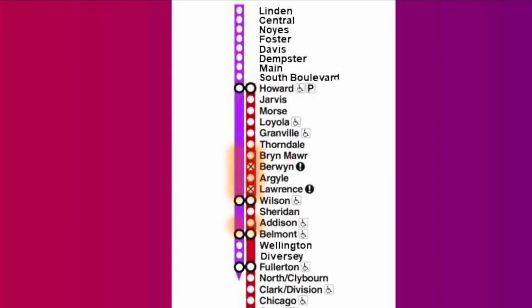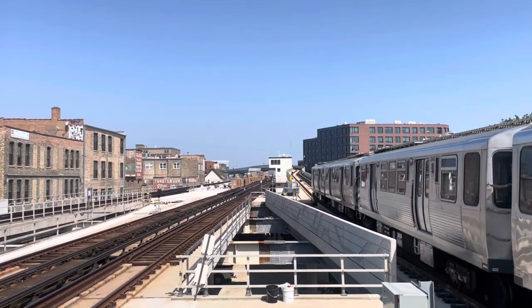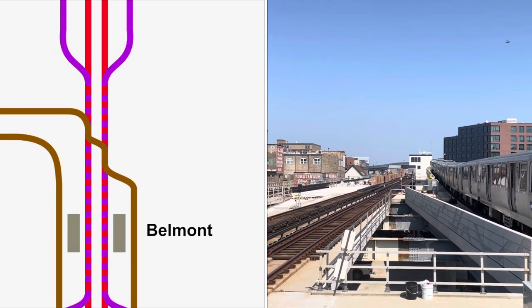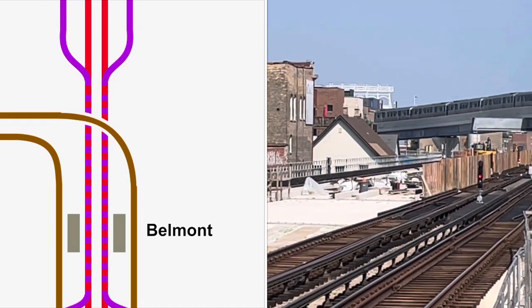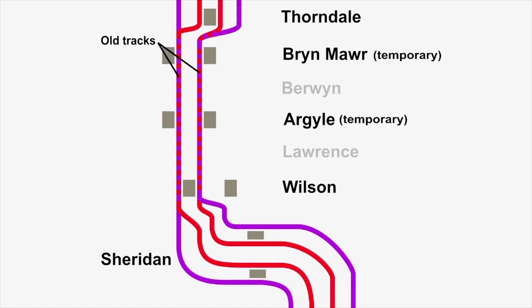We'll be taking a closer look at phase one today. The first project completed were improvements north of Belmont - some new track was added, but most importantly a ramp was built to separate Brown Line trains from Red and Purple. Previously, outbound Brown Line trains had to cross over a north and southbound track to branch off towards Kimball. Since November 2021, when the new flyover was delivered, trains no longer have to wait for each other at this choke point. Between Wilson and Thorndale there were originally four tracks - the outer tracks for Purple Express and the inner two for Red Line local trains.